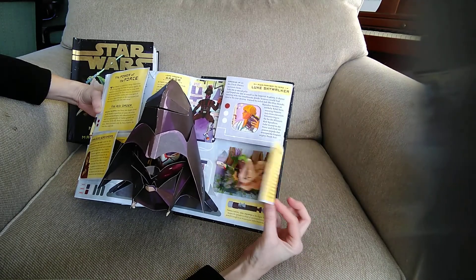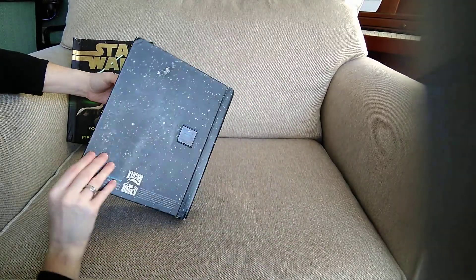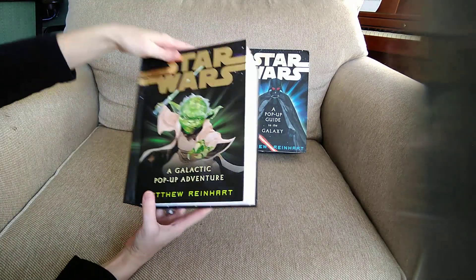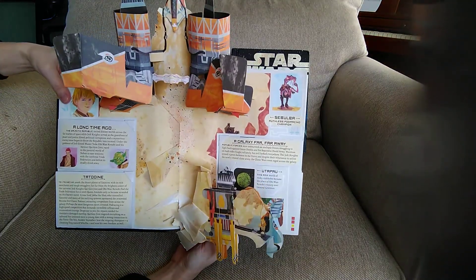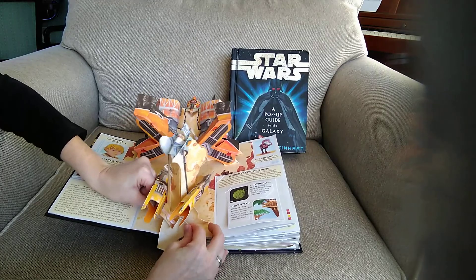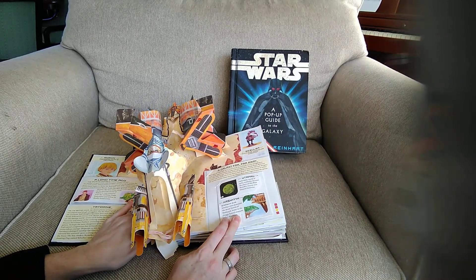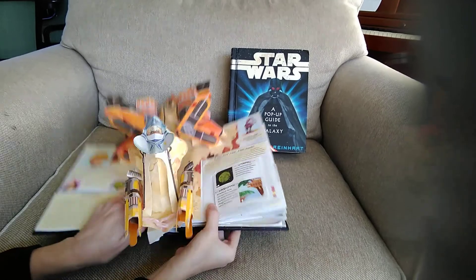Pretty cool, popping up out of there — and that's the end of that one! We're going right on to the second one, which is A Galactic Pop-Up Adventure. This one's part is ripped but it would open — it's cool, you can see the pilot up on top there.